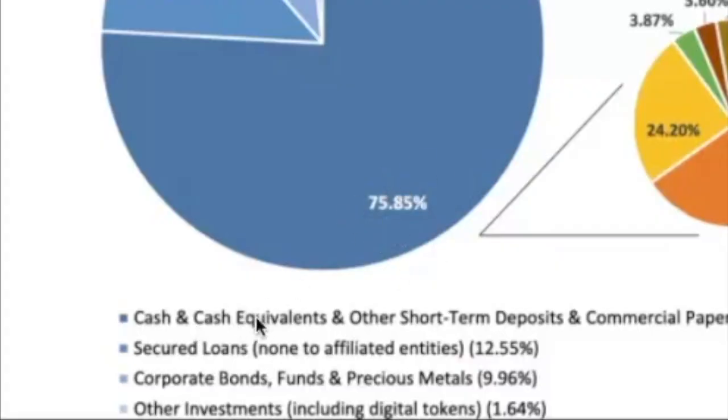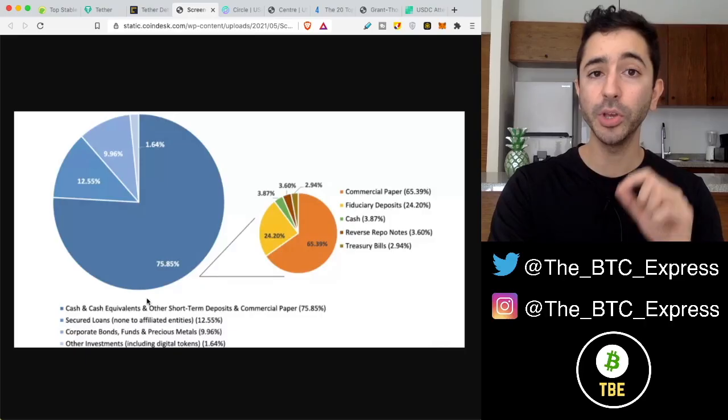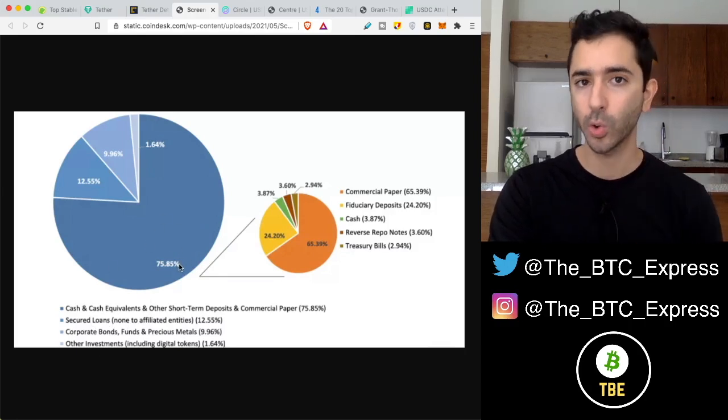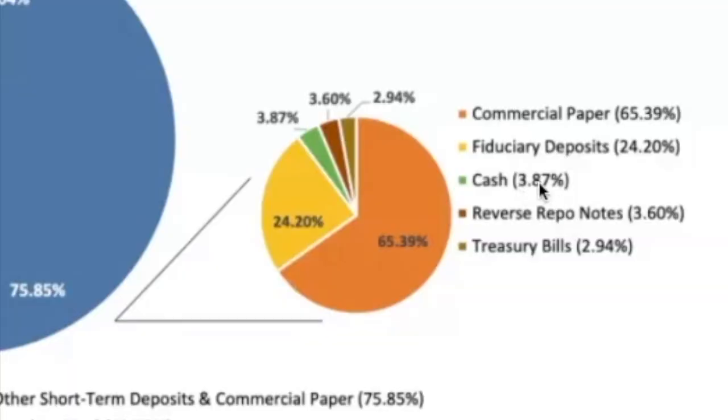75% cash and cash equivalents, the rest secured loans, corporate bonds, and other investments. But if we go even deeper into the cash and cash equivalents — what does this really mean? Well, according to Tether, only 3.87% is actually in cash.